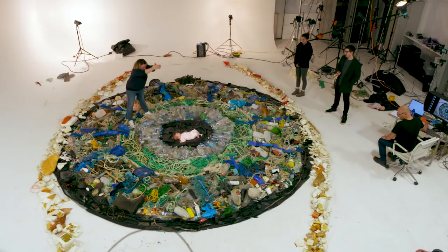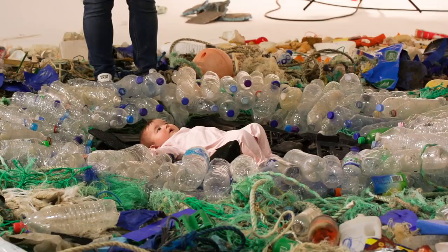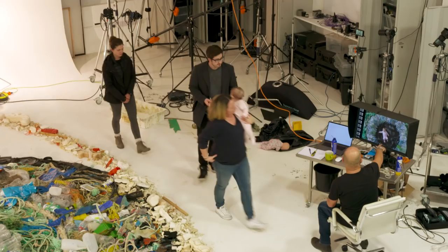This one here is absolutely perfect. She's looking straight at the camera, and the shape of her — the legs and the arms and everything — are great.